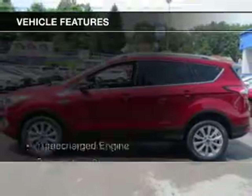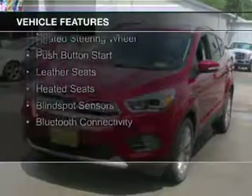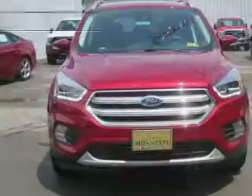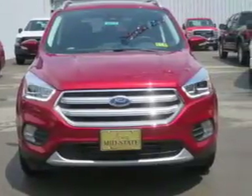The features include a turbocharger, a panoramic sunroof, internet connectivity, electric trunk, heated steering wheel, push-button start, leather seats, heated seats, blind spot sensors, and Bluetooth connectivity.